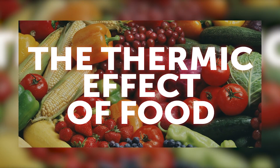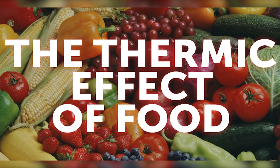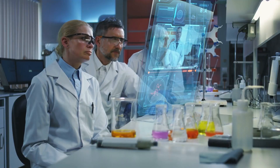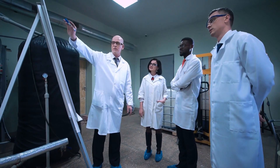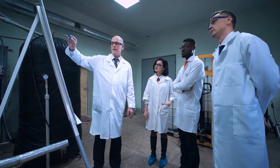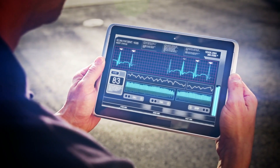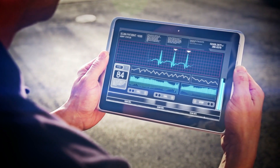The thermic effect of food, or TEF, also known as diet-induced thermogenesis, is a term used by scientists to describe this type of energy expenditure. According to several studies, people who ingested 29% of their total daily calories as protein had a greater metabolic rate than those who consumed 11% of total calories as protein.